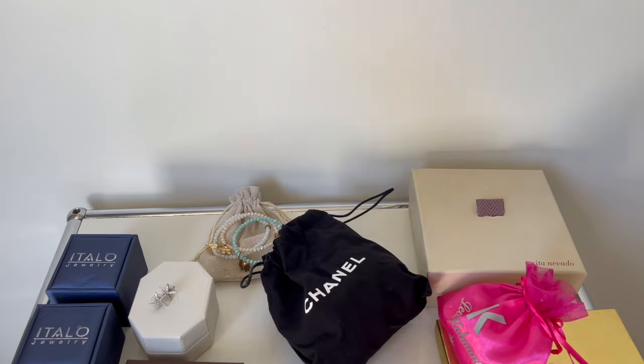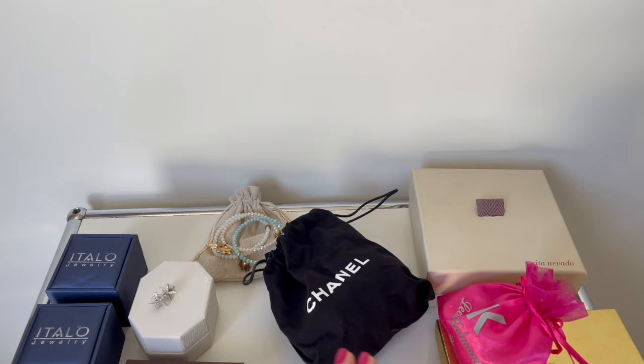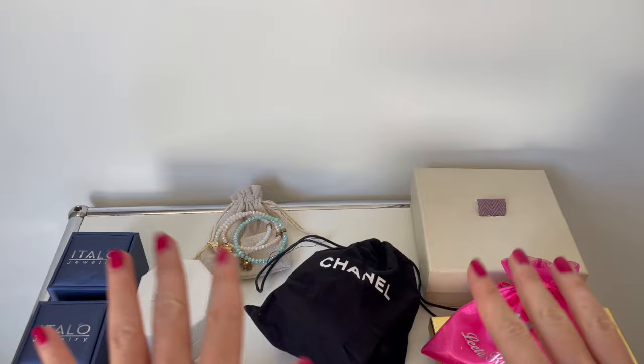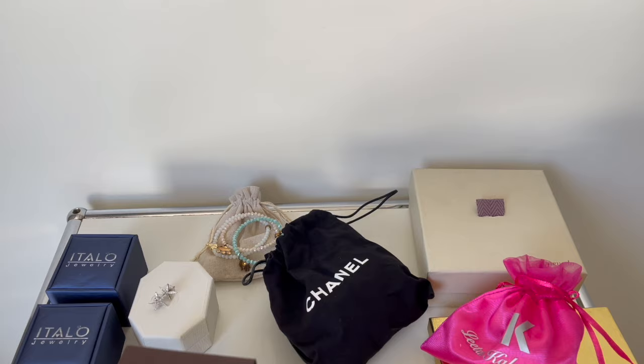Hi everyone! I hope everyone is doing well. Today is a requested video from you — you wanted to see my updated jewelry pieces, so I placed some jewelry pieces here. I have something from Chanel, Swarovski, Italo Jewelry, Yves Saint Laurent, and some Middle Eastern jewelry designers. I thought the best way to show you all the pieces is from this position. I think like this I can show you much better all the jewelry pieces, so let's get straight into today's video.